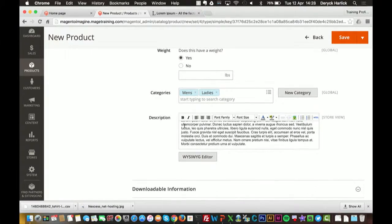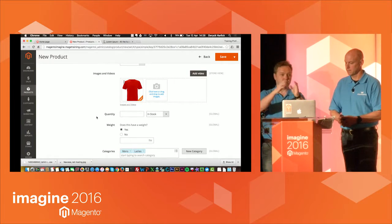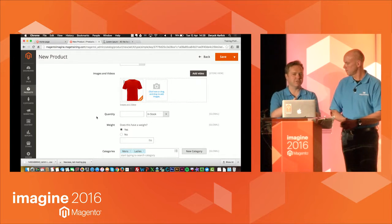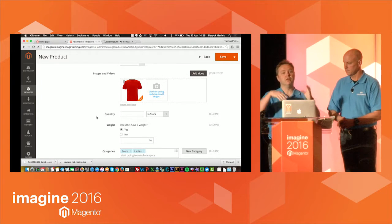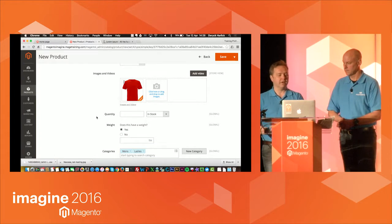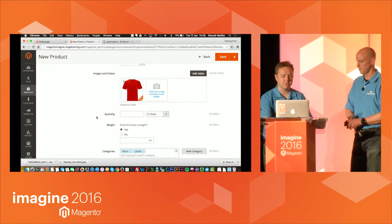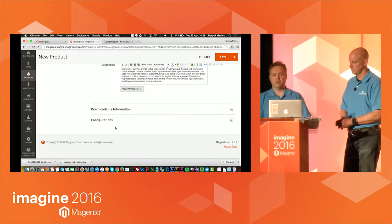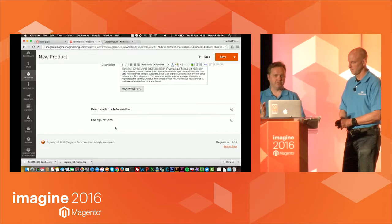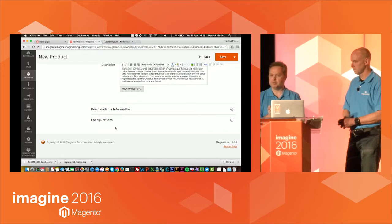I'm going to grab some Lorem Ipsum copy — all good products have a Latin description — and put our description in. Now we've created the basics of the product. If you're used to Magento 1, you know there are lots of tabs to go in and out of to get the product live. In Magento 2, that's all condensed into this one area. You can still find all the advanced features, but it's been condensed down.